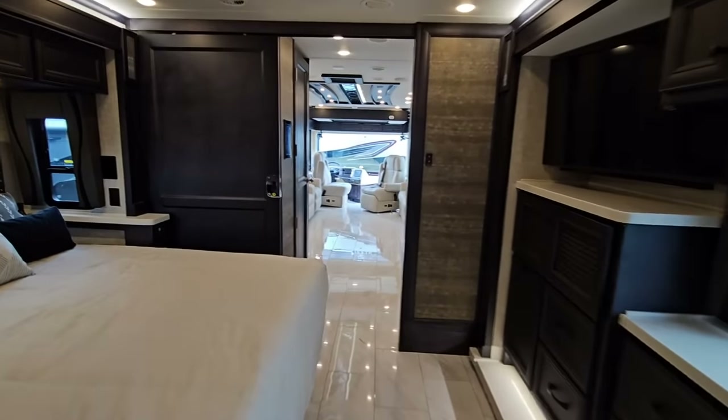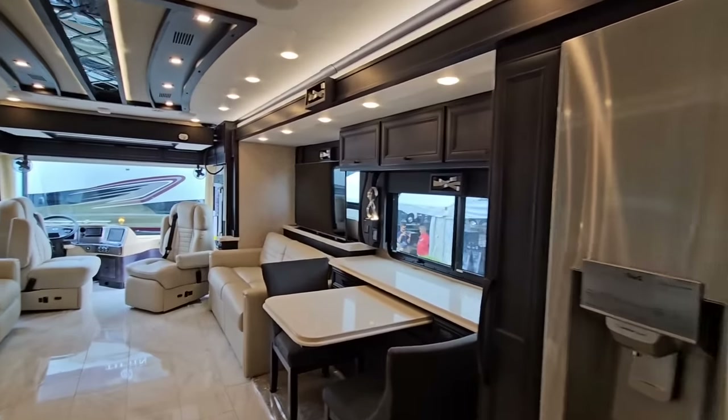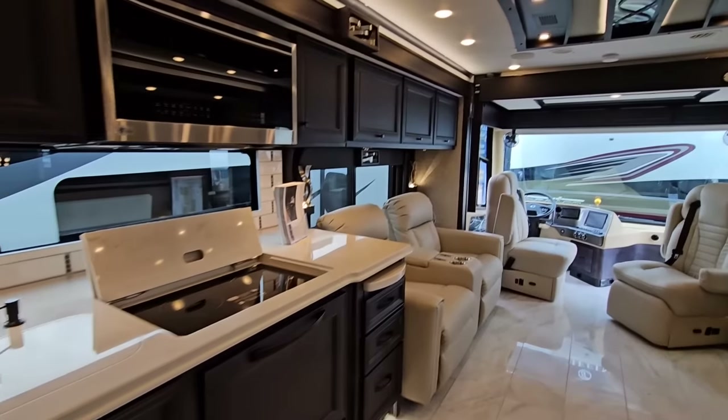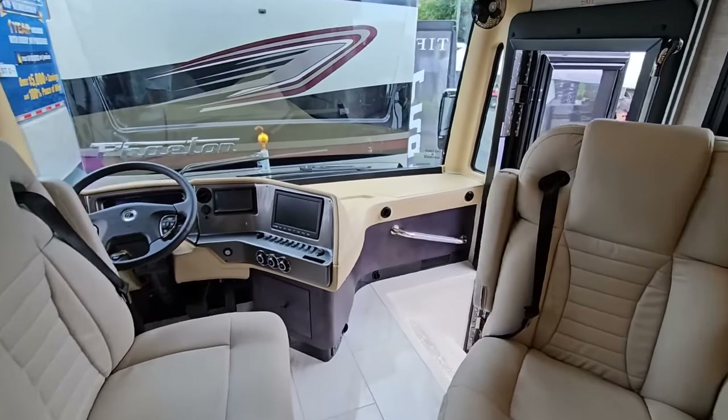What do you guys think of this thing? This thing is really nice. That blackout or midnight package along with the more modern interior tones really makes this thing stand out. But I'd love to know what your thoughts are. Let's hop outside, quickly go around the outside, and we'll wrap the video up.